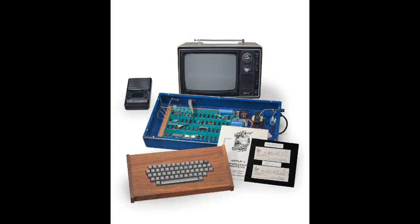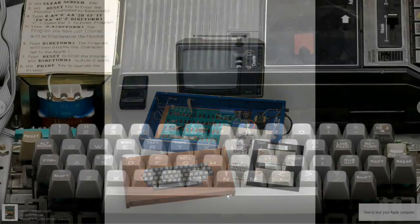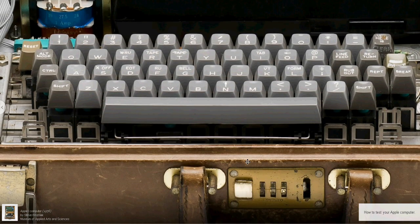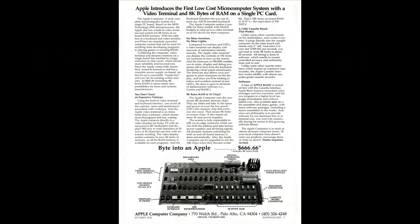However, to make a working computer, users still had to add a case, power supply transformers, power switch, ASCII keyboard, and composite video display.